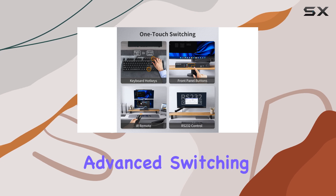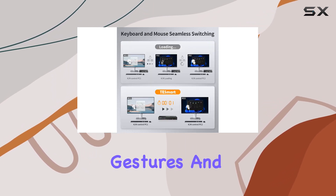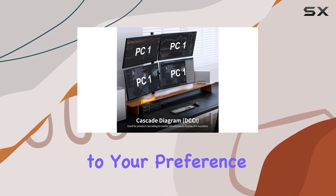Plus, with five advanced switching modes including front panel keys, keyboard hotkeys, mouse gestures, and IR remote control, you have the flexibility to switch according to your preference.